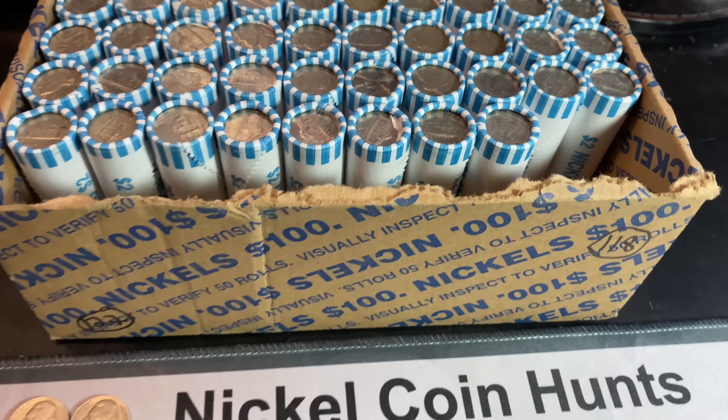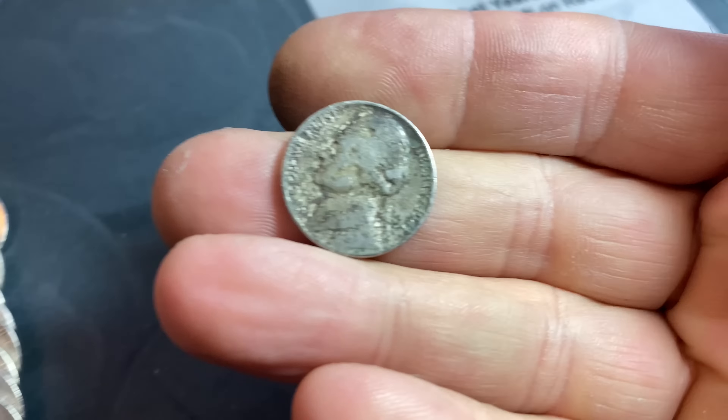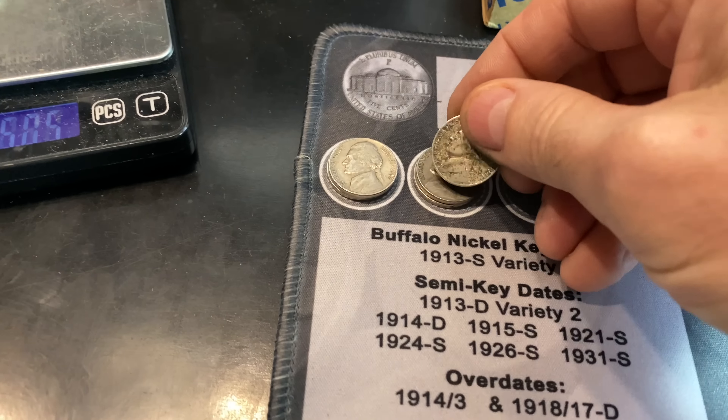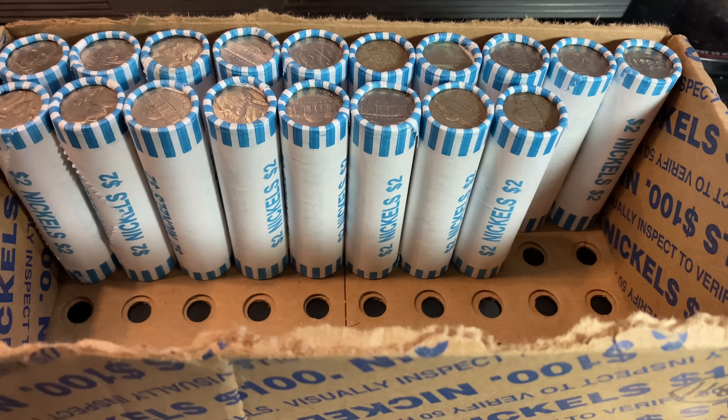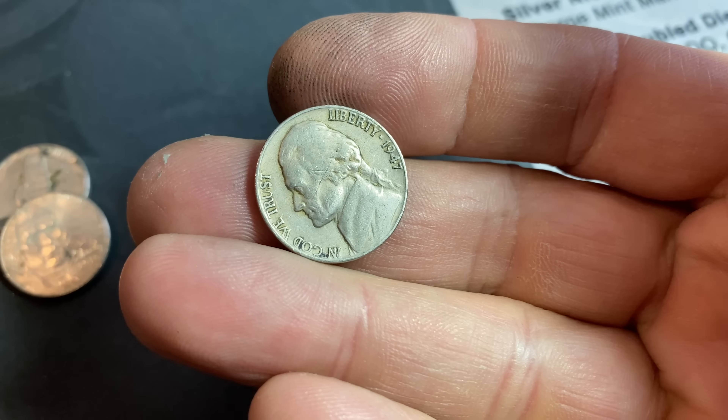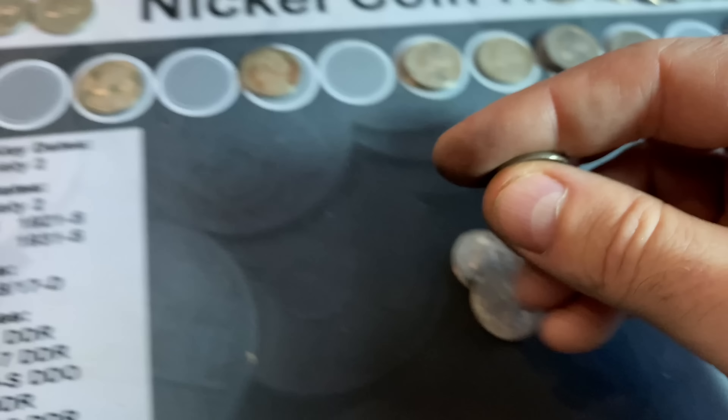Roll number 62 gives us a pretty damaged 1941 nickel from Philly. Roll number 82 gives us our first Jefferson nickel from 1947 — this one's going to be a Philadelphia.